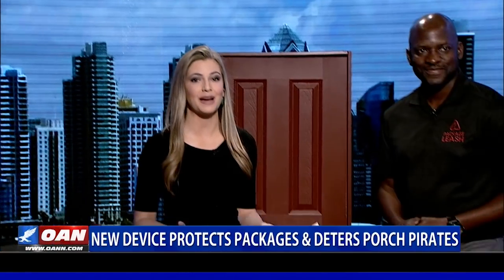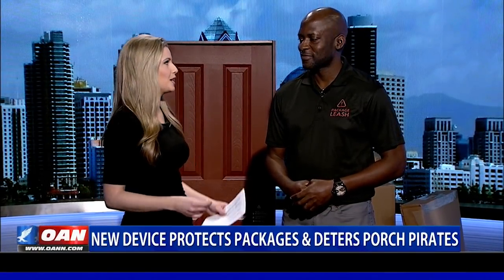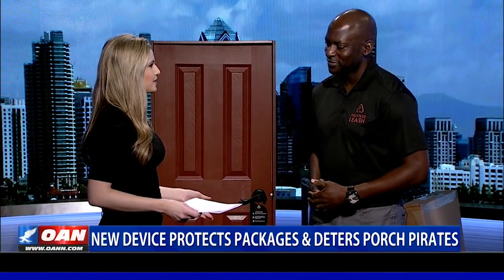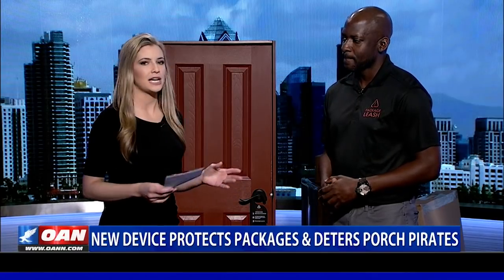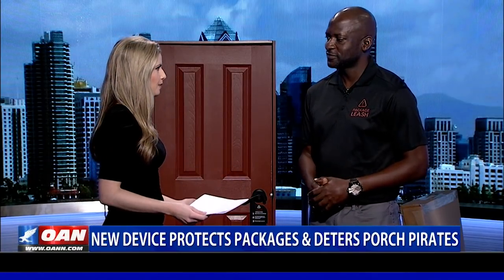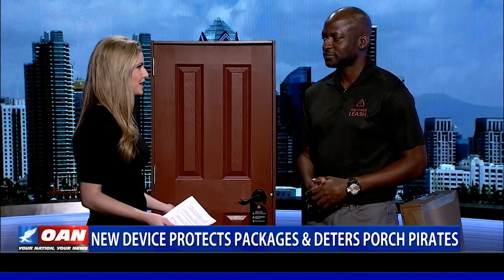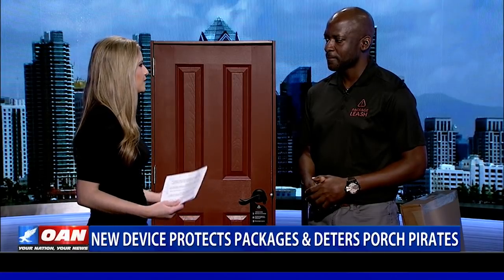From the Small Business Administration to entrepreneurs, we're live in studio with one small business owner, Andrew Edwards, who's about to showcase his product, the Package Leash. Thank you so much for joining us. This device helps protect against porch pirates, and that's a big thing happening right now because a lot of people are doing online shopping. Christmas is next week, holidays are here. Tell us a little bit about this device.